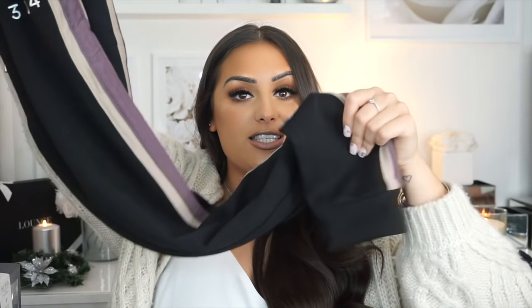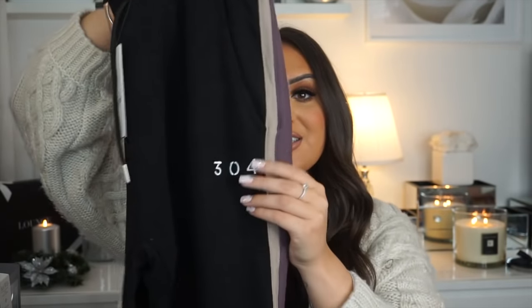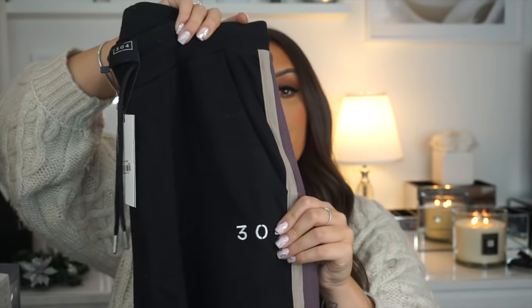I also wanted to share some loungewear. I think it's quite risky buying guys fashion for Christmas, but loungewear is the safest bet. A brand on Instagram called 304 Clothing does the nicest loungewear for men and women — you can even get matching sets with your partner. These are really lovely black joggers with purple and brown stripes down the side, the 304 logo, pockets, and an adjustable tie. Even from the tag you can tell it's a lovely brand.